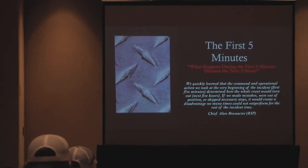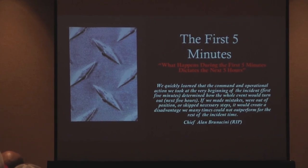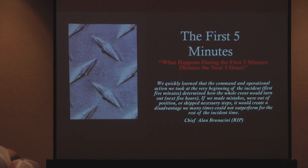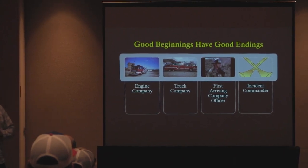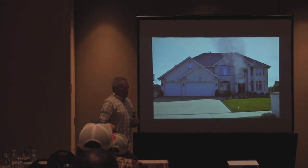Our timing is great with Bruno's memory here today. What happens during the first five minutes dictates the next five hours. As Chief Brunacini said, we quickly learned that the command and operational actions we took at the very beginning of the incident — the first five minutes — determined how the whole event would turn out, meaning the next five hours. If we made mistakes, if we were out of position, if we skipped the necessary steps, it created a disadvantage many times that we couldn't outperform for the rest of the incident. That's how critical those first five minutes of arrival are. Good beginnings have good endings.